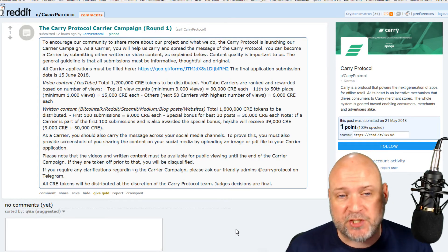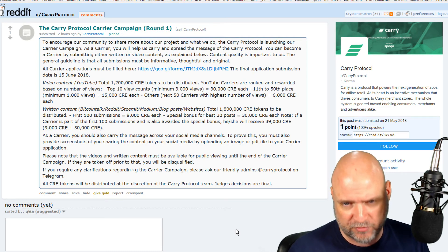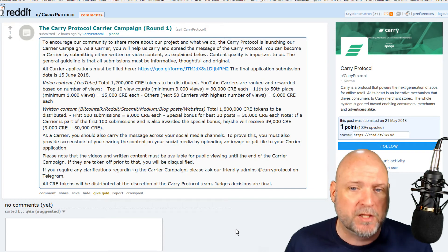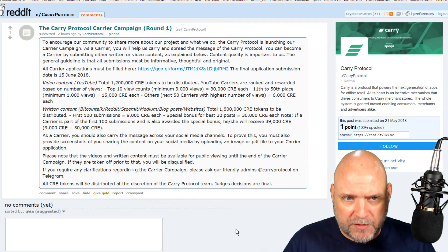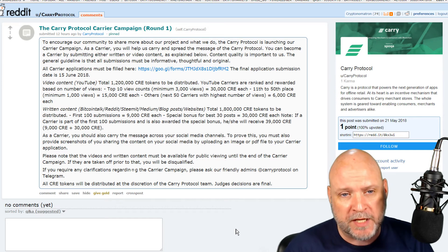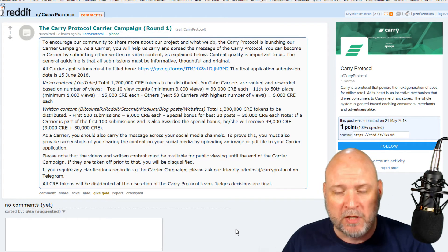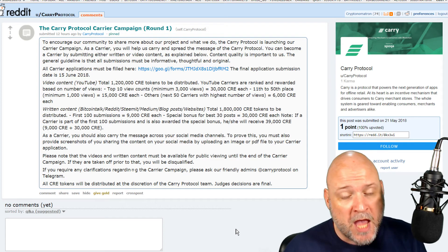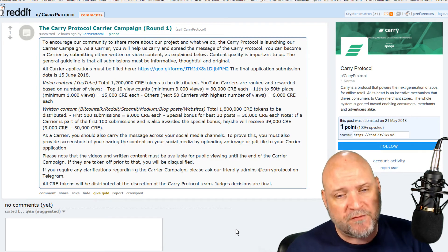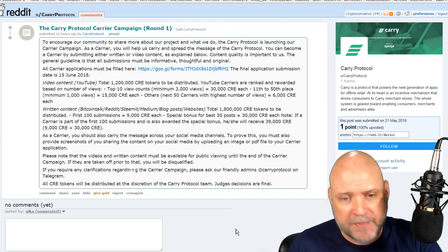The bounty campaign has just been announced and will only include video content creators and written content creators. There are 3 million Carry tokens to be distributed: 1.2 million for YouTube producers and 1.8 million for bloggers. Distribution will depend on number of views for YouTubers and quality for bloggers. I'll leave the link below if you want to participate.